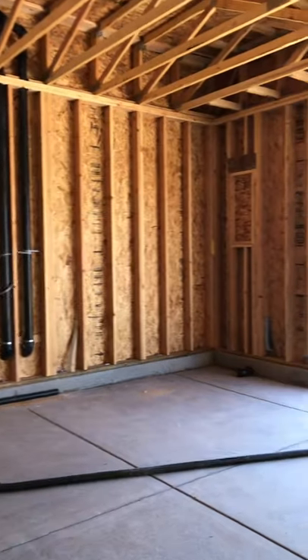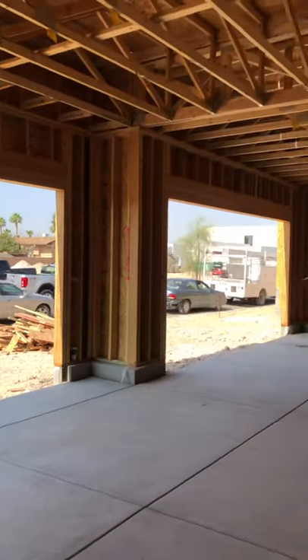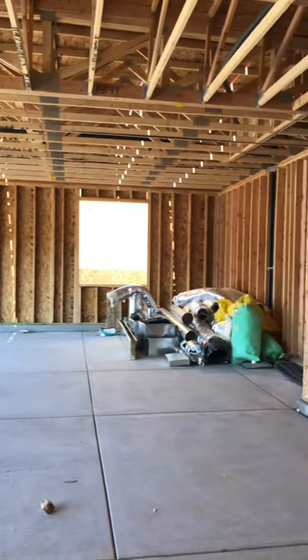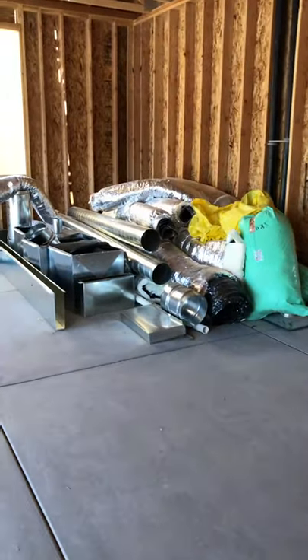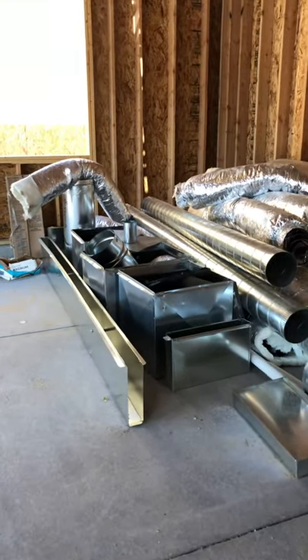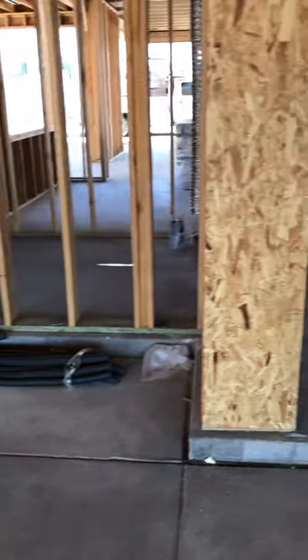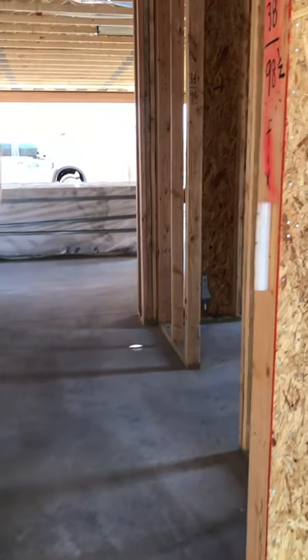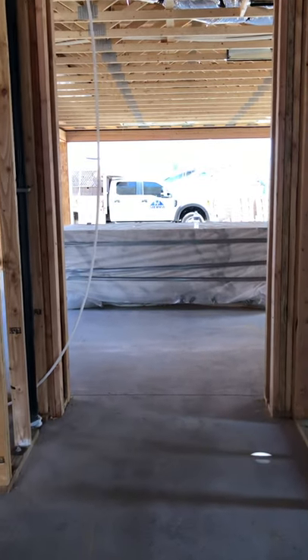Very cool stuff going on in this one, lots of space. As you can see, you can definitely fit four cars comfortably in here. You can see all the new stuff they're putting in — they have linear diffusers for the air conditioning. Walking into the garage, the giant stone you see in front is going to be a huge island.